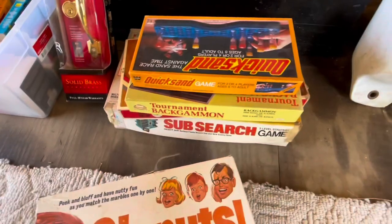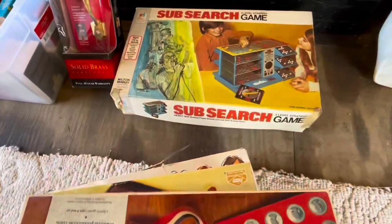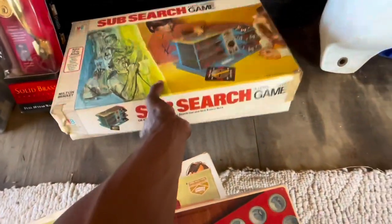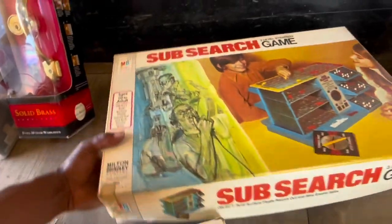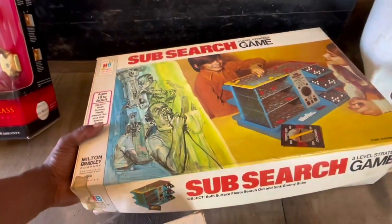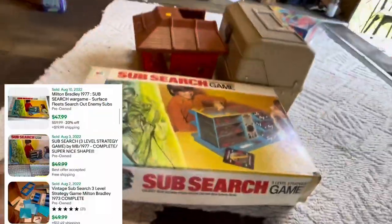I'm not going to make you go through all of these board games with me looking up all these comps, but I wanted to see if there's one that stood out. I didn't know any of them by heart. The Sub Search game really intrigued me because I know it's a playoff of Battleship, but it's a little older, and vintage games do really, really well, so I'm definitely going to get that game.